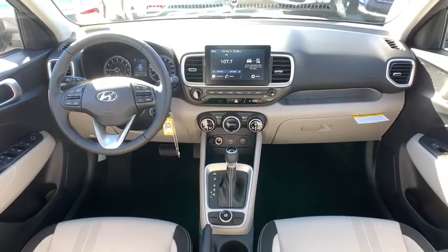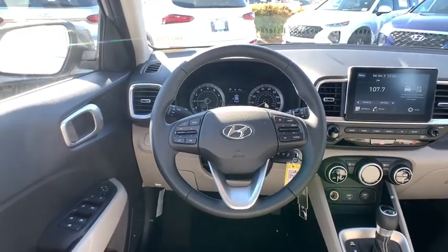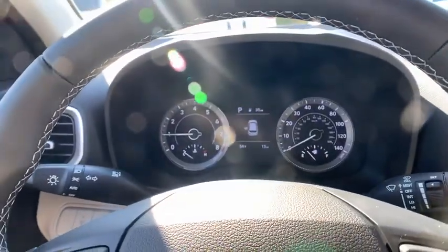Rear window defroster, panic alarm, overhead console, remote keyless entry, tachometer, brake assist, carpeted floor mats, driver vanity mirror, tilt steering wheel.